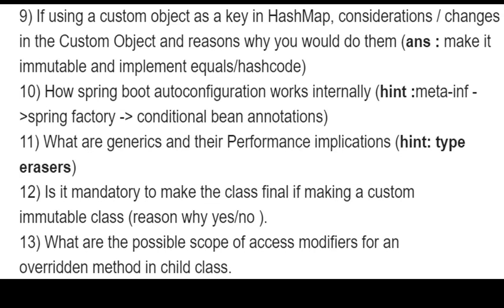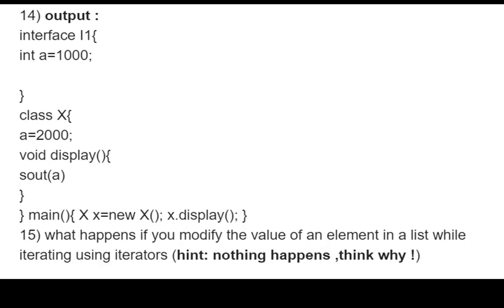Other questions covered the possible scopes of access modifiers for an overridden method in a child class — it can widen the scope but cannot narrow it. There was also an output-based code question, and a question about what happens if you modify the value of an element in a list while iterating using an iterator — the answer being that no exception is thrown because the iterator works on a copy.